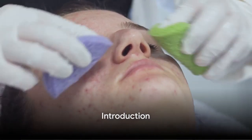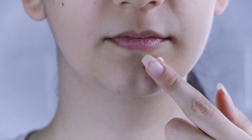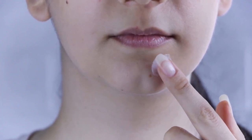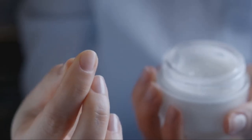Ever wondered why your skin seems to be at war with you, constantly sprouting acne at the worst possible times? Acne, the unwelcome guest, popping up when least desired, is a common skin concern for many. Amidst the sea of skincare products, finding an effective solution can be a daunting task. But could the answer lie in a little tube called Differin Gel?